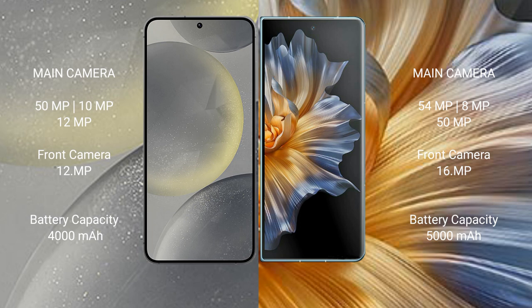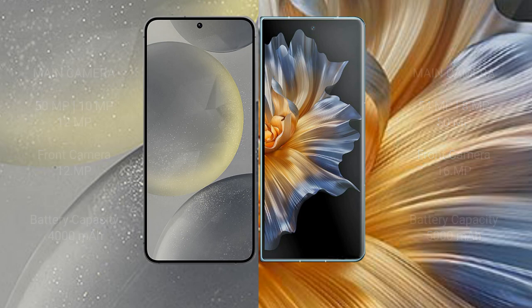Samsung Galaxy S24 has a 4000mAh battery with 25W fast charging support. Honor Magic VS has a 5000mAh battery with 66W fast charging support.